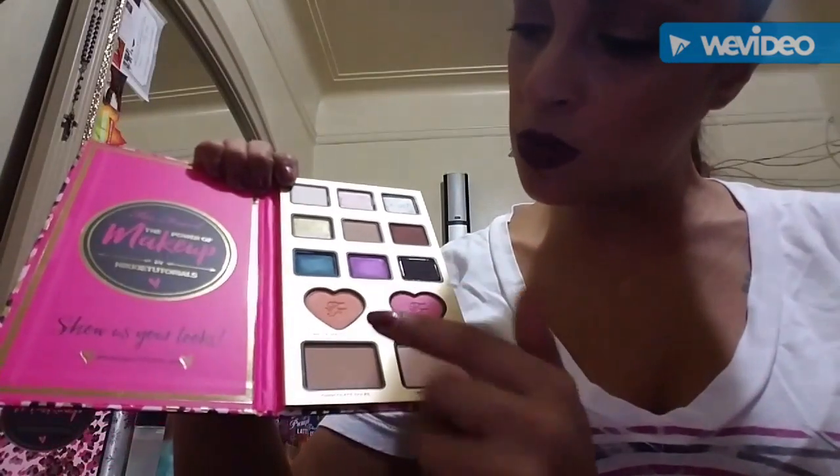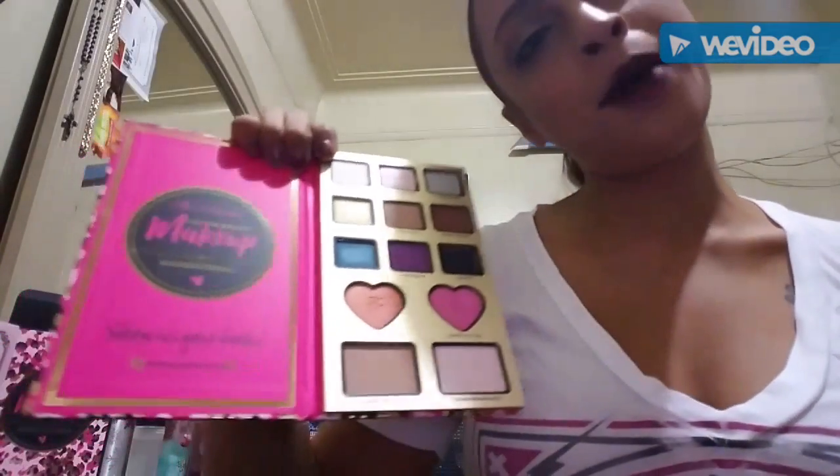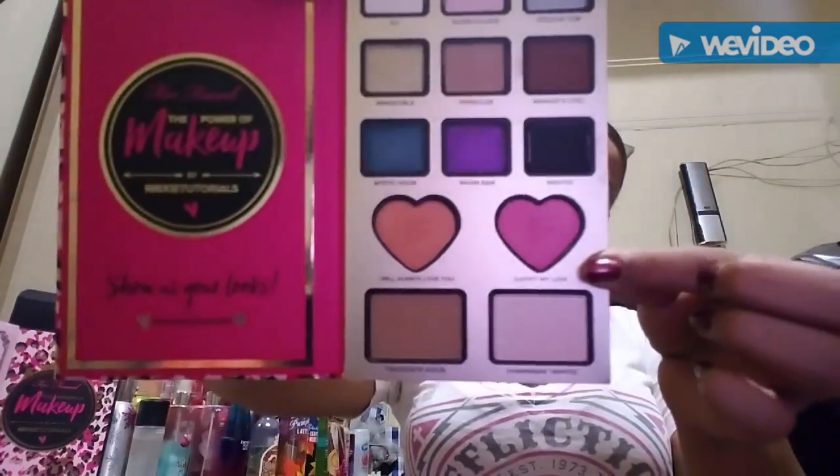Now we're gonna swatch the blushes. The two blushes in this palette are I Will Always Love You and Justify My Love. The first one, I Will Always Love You, is more of a peachy blush, and Justify My Love is more pinky. So hey — peachy made me think of Mario just now!